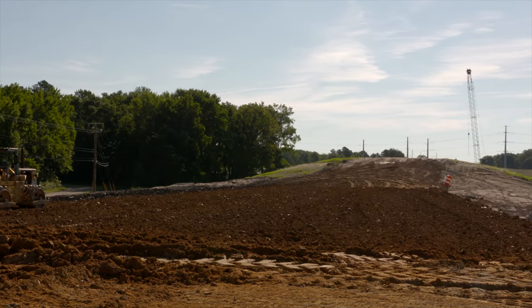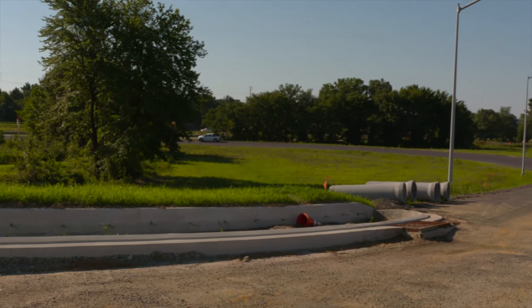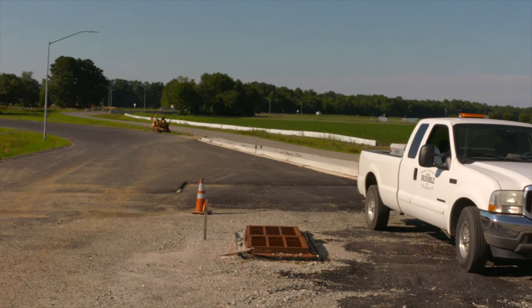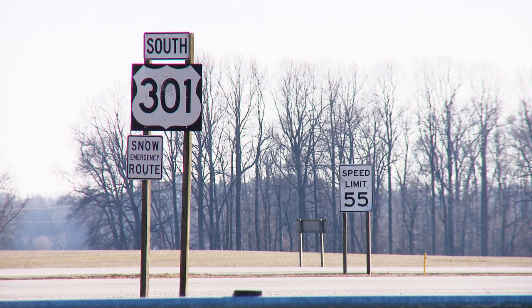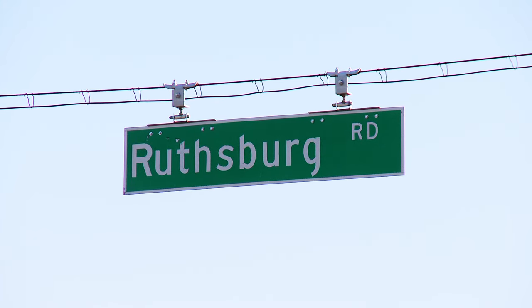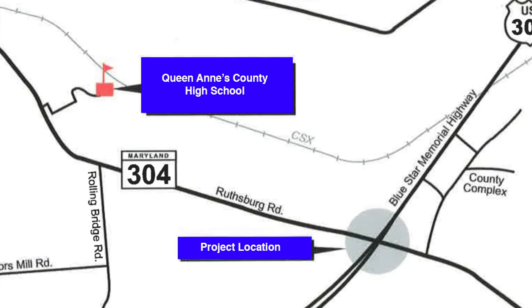The new interchange will include a two-lane bridge carrying MD-304 over US-301. Two single-lane roundabouts will be built along MD-304. The new interchange will provide safer travel through the area by separating traffic traveling along US-301 from traffic along MD-304. The project will also enhance access to the local middle and high schools.